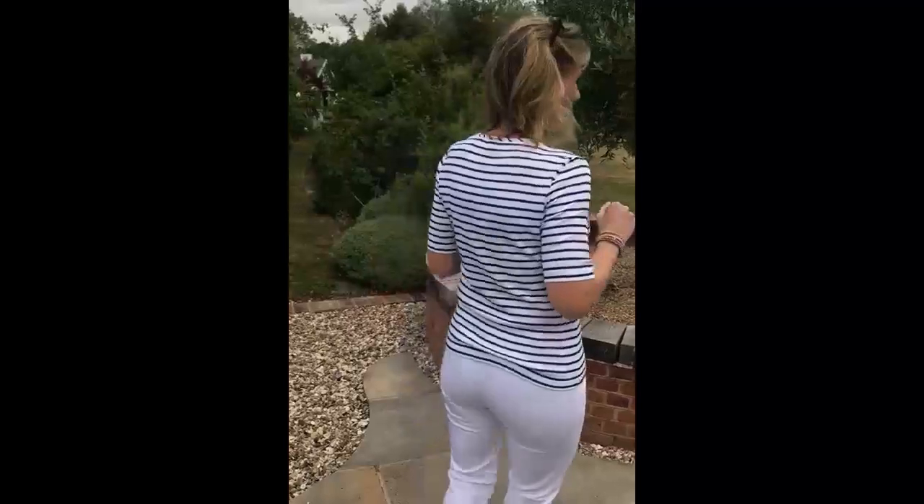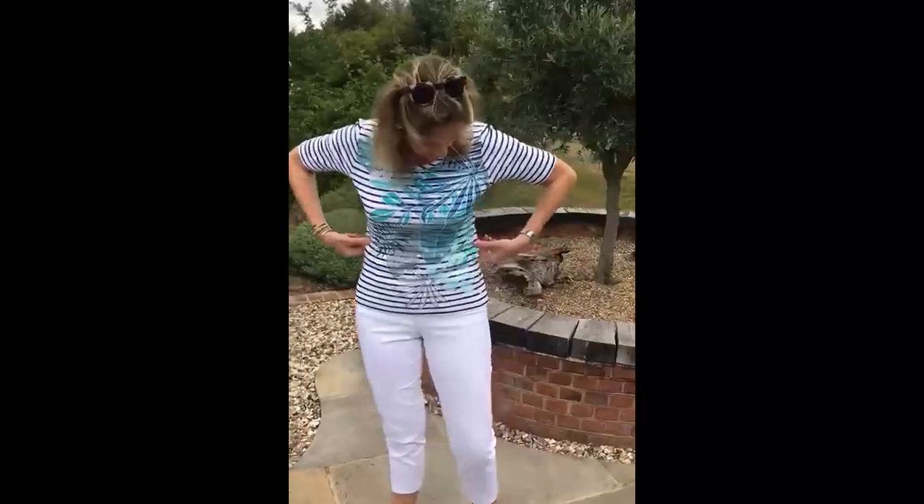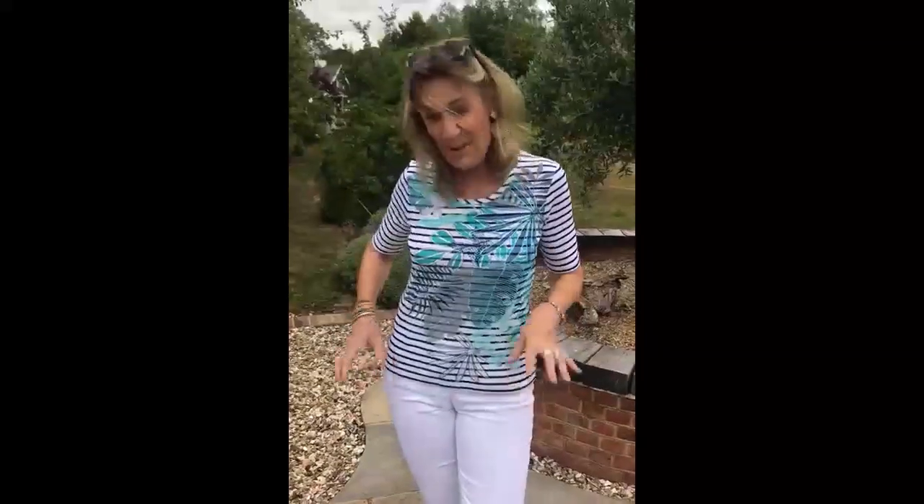So great little t-shirt — just show you the back, show you the front. I'm wearing the size 12, so they're sort of true to size really. I could almost get away with a 10 as well, so they're a really good fit.